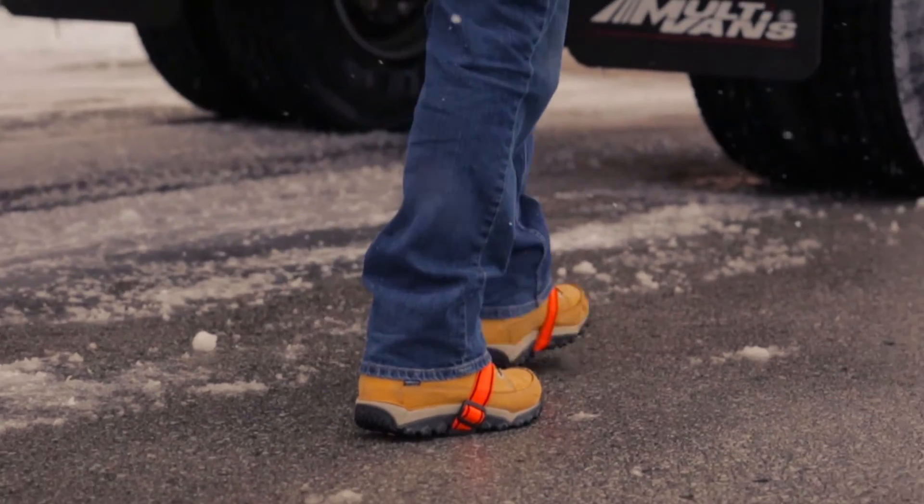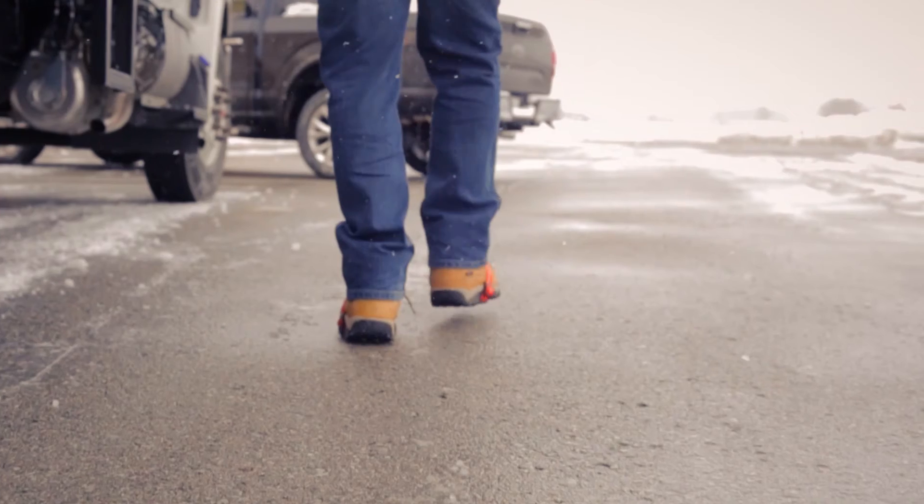Help prevent slips, trips, and broken hips by using the appropriate footwear for the job and taking your time.